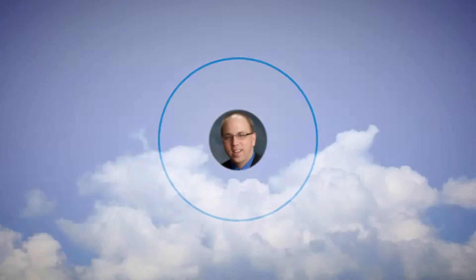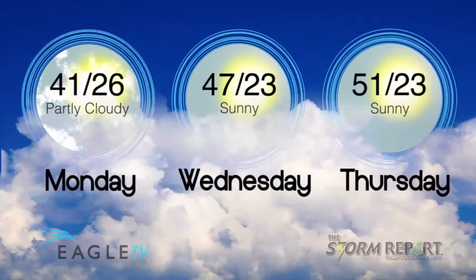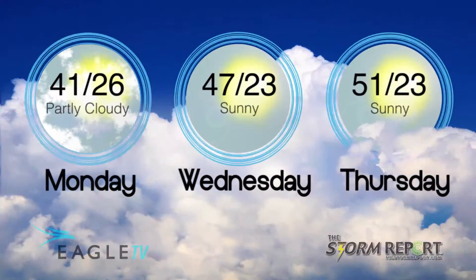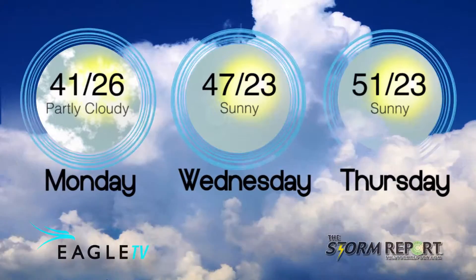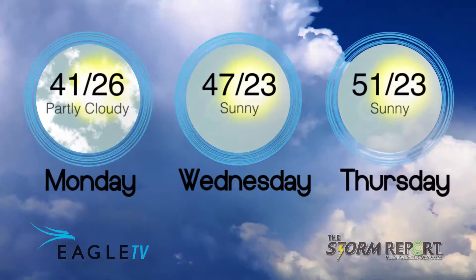With a few clouds overnight, it will get cold again down to 23 by morning with a northwesterly wind. Sunny, not as cool on Wednesday but not as windy, our high 48. Wednesday night's low 21, and then sunshine Thursday with a high 54. From the Eagle Stormwatch Weather Center, I'm meteorologist Dan Holliday.